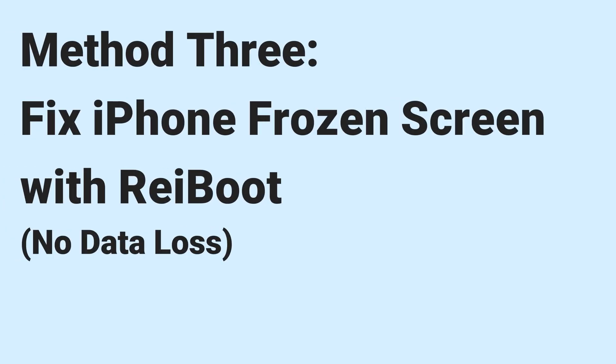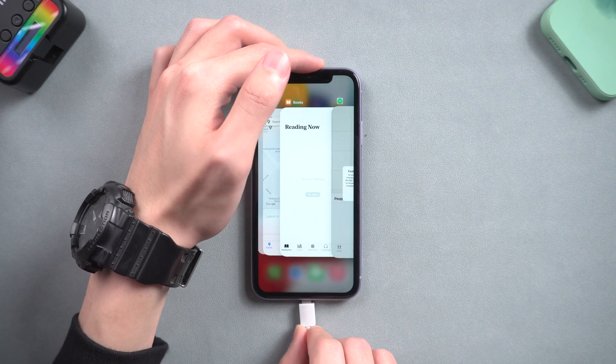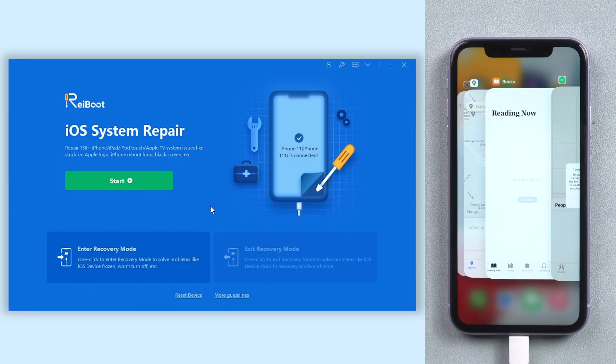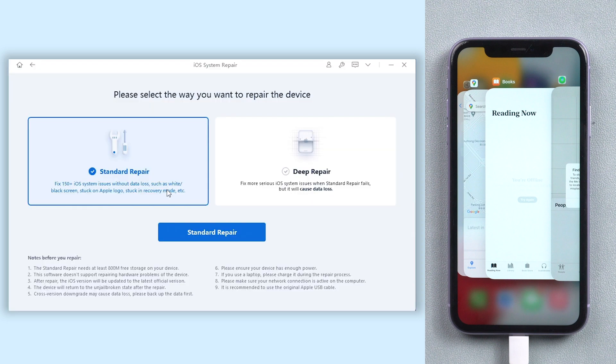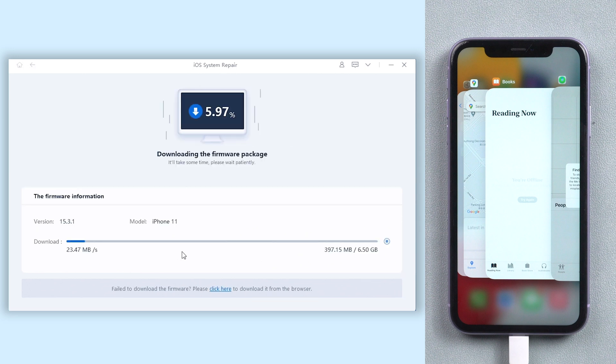Method 3: Fix iPhone frozen screen with Reiboot — no data loss. Connect your iPhone to PC or Mac, then go back to Reiboot and click the green start option. Choose standard repair. It will require you to download the firmware to repair your iPhone — just click it. The download process will not be long, depending on your network condition.